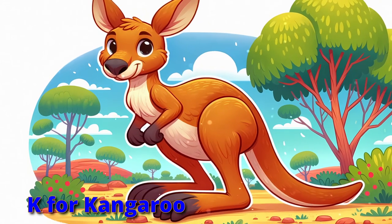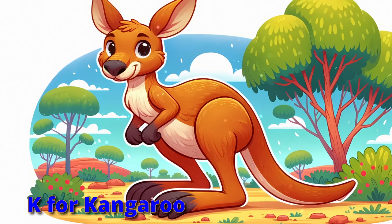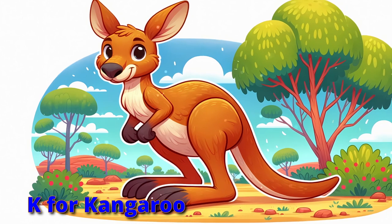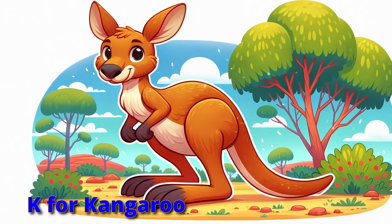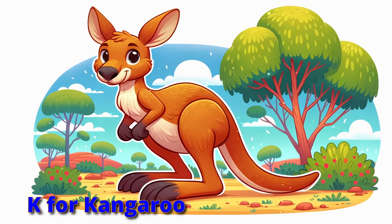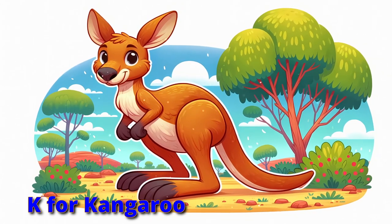Kick off with K. Kangaroo's the start. Hopping in the outback, they're quite smart. With powerful legs and joeys so dear. Jump like kangaroos, let's hear your cheer.